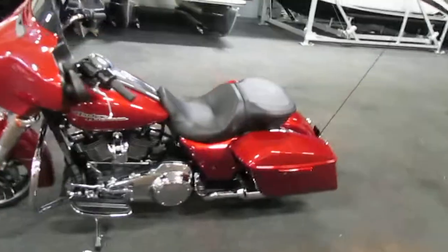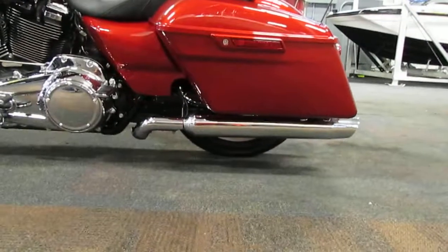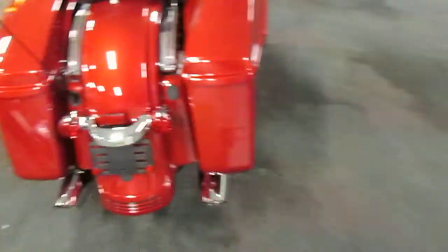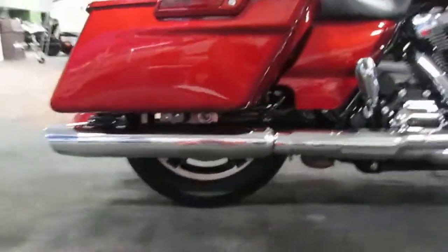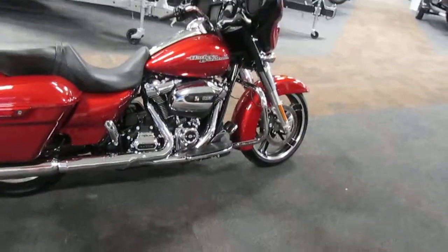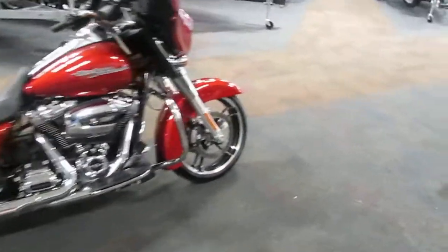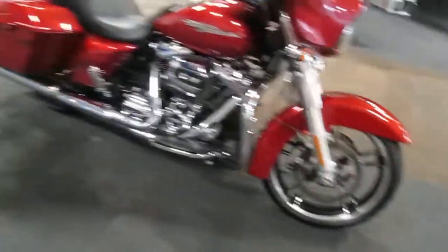This Harley Davidson has Vance and Hines dual exhaust with tapered mufflers. This motorcycle has a six-speed transmission and hydraulic front and rear disc brakes.